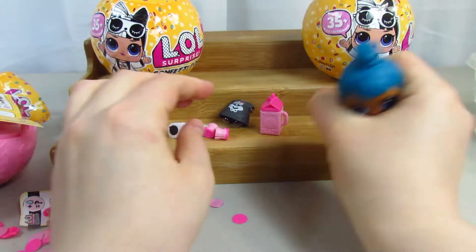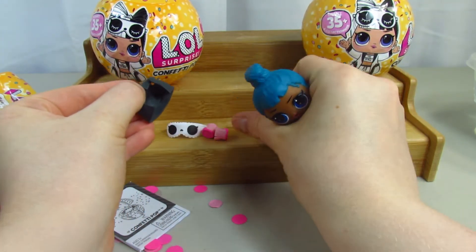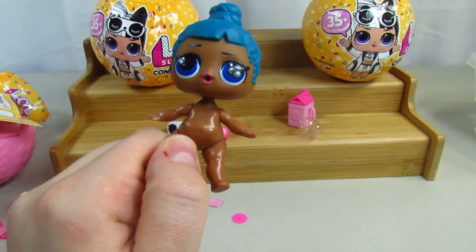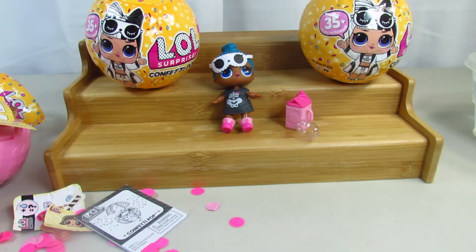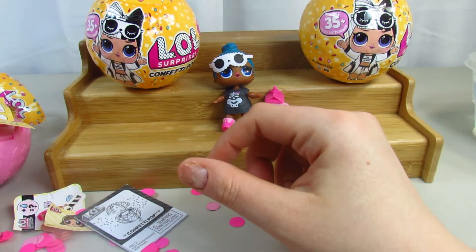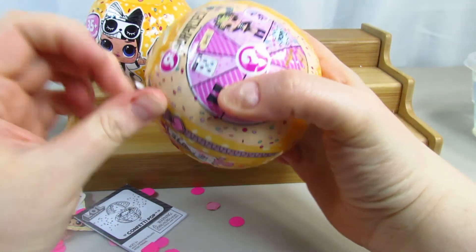We got Sleepy Bones and she is absolutely cute and amazing! Look at her — we're going to put on her dress and get her shoes on. There she is all dressed up! We'll see what she does at the end.